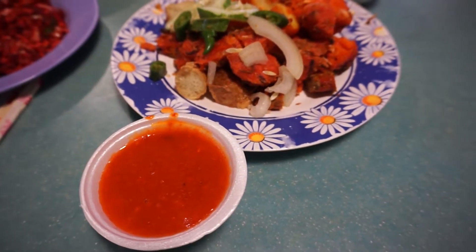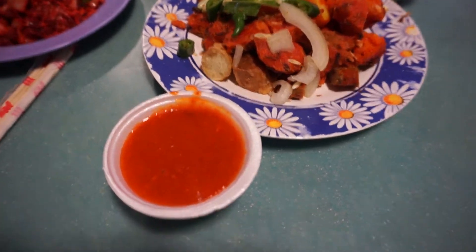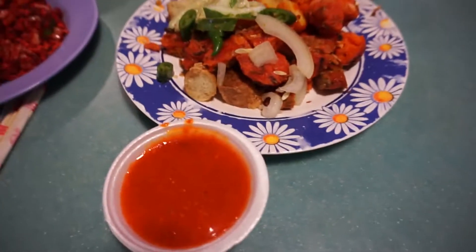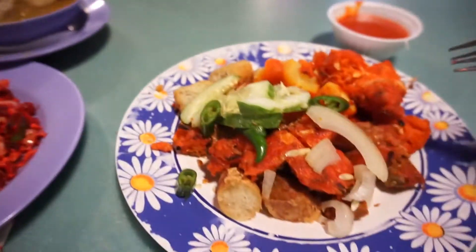Welcome to another food adventure with Getting Lost. We are back at our Indian Food Adventure and today we are doing something new — a new food category which is Indian Rojak.